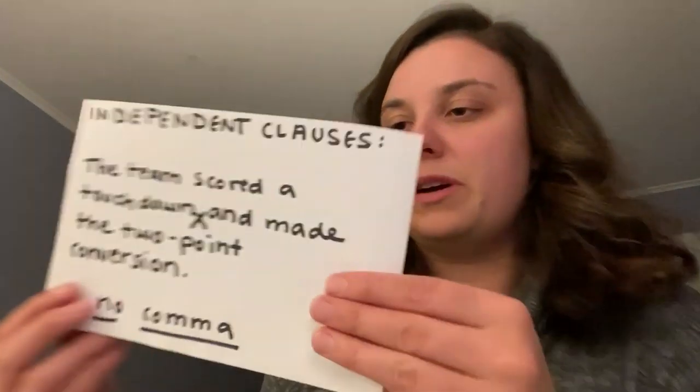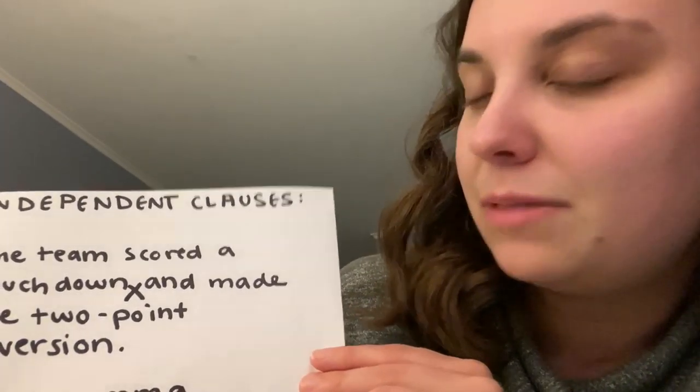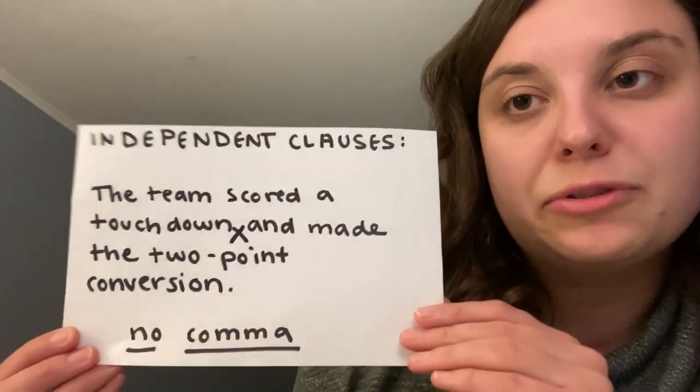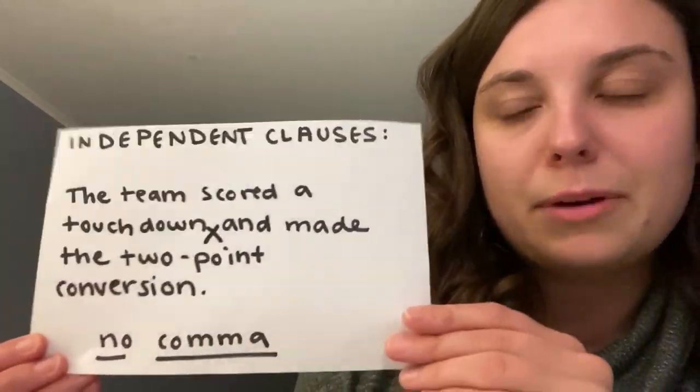Here's a way to trip you up: 'The team scored a touchdown and made the two point conversion.' The team scored a touchdown is a full sentence, but 'made the two point conversion' is not. So you do not need a comma. You only need a comma in between two independent clauses that could stand alone as sentences themselves. That's the first rule.